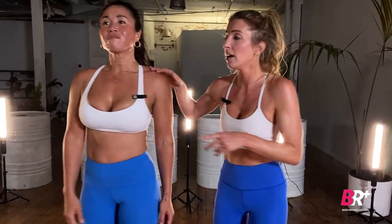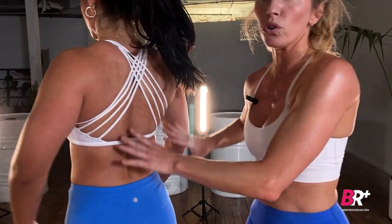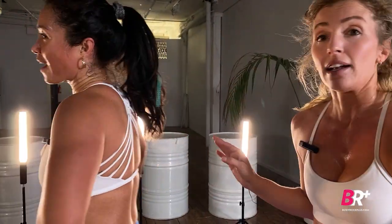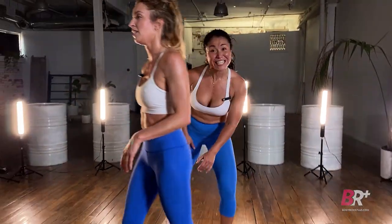Here we go with the finisher! Those rolls you have when you put on a tight compression sports bra — we'll be targeting that area. Grab your stability ball, your resistance band, your weights, and your vest. We're doing it all. Time to finish it!